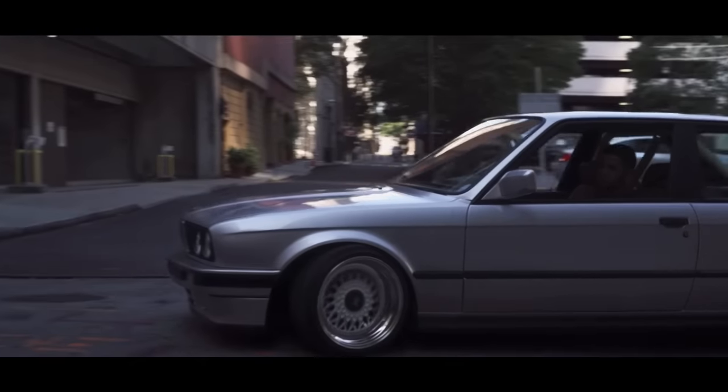Coming in at number nine is the Dodge Ram 1500 fourth generation — or even the third generation for under $10,000. In my opinion, these are the best trucks to buy for under $10,000. They come with a 4.7-liter V8 making 310 horsepower, and they are 4x4. Obviously they're not a turbo diesel — you can find some turbo diesels under $10,000, but they're all going to be the worst of the worst. So I would recommend buying this one, staying clean and safe. They look pretty cool too.